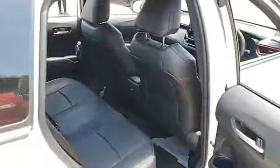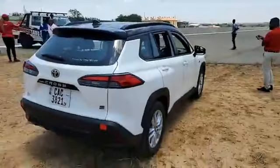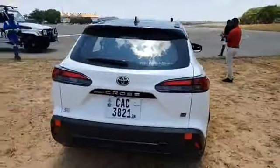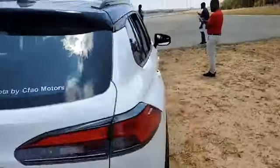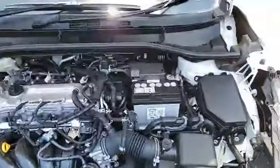At the back you still get the red stitching. As far as what's under the hood, it's still the same 1.8 litre petrol engine. The ones we're going to be testing are the hybrids, but this one just has the internal combustion engine.